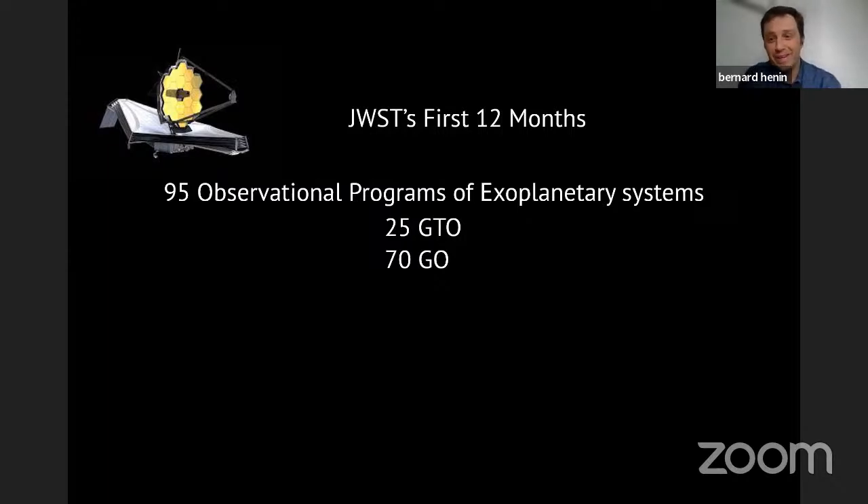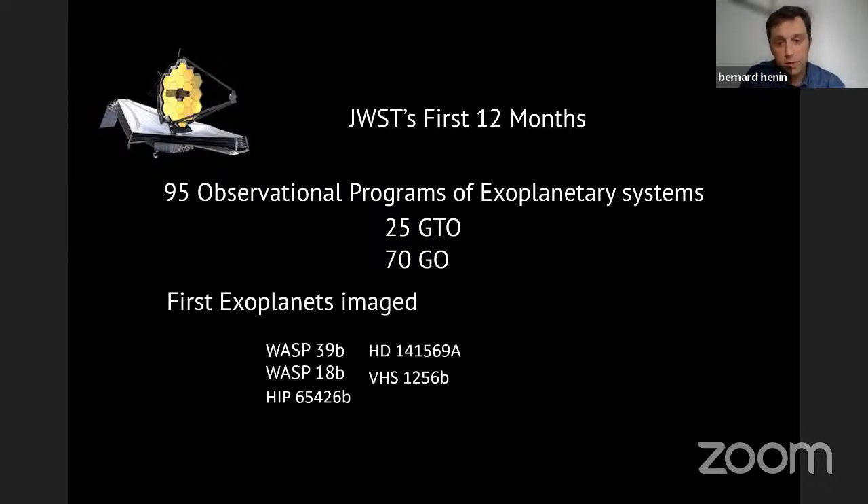All these proposals are going to make JWST look at over 100 exoplanets within this year. The first exoplanets to be imaged will be some dry runs — they'll look at some Jupiter-sized gas giants and other types of exoplanets as test targets before progressing to the full observational programs.